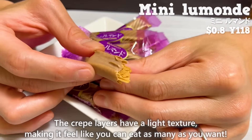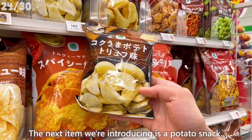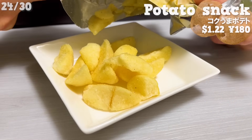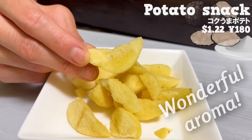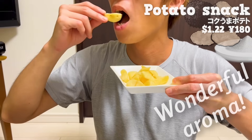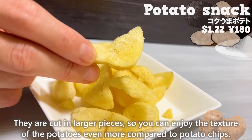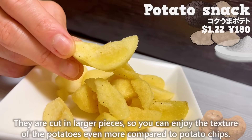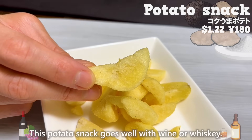The next item we're introducing is a potato snack. It's seasoned with truffle and salt. It has a wonderful aroma of truffle. They are cut in larger pieces, so you can enjoy the texture of the potatoes even more compared to potato chips. This potato snack goes well with wine or whiskey.